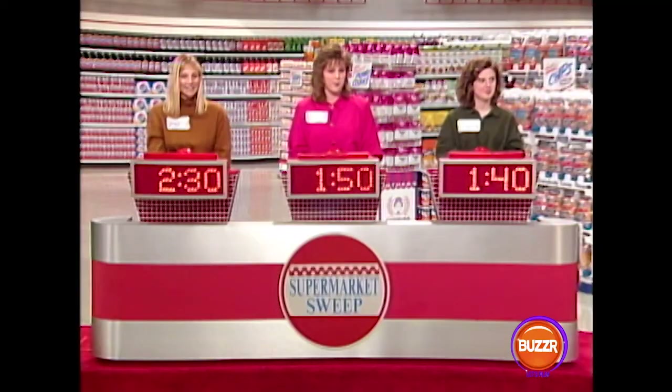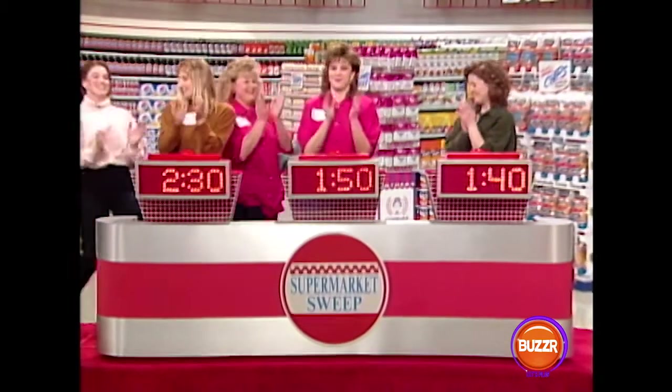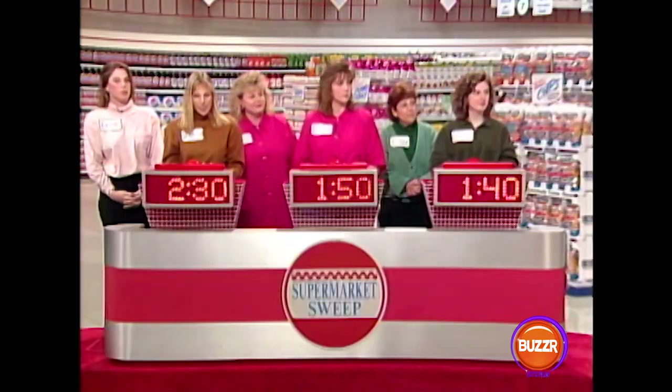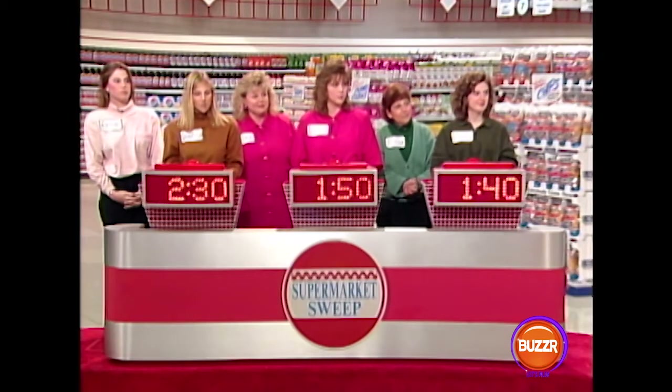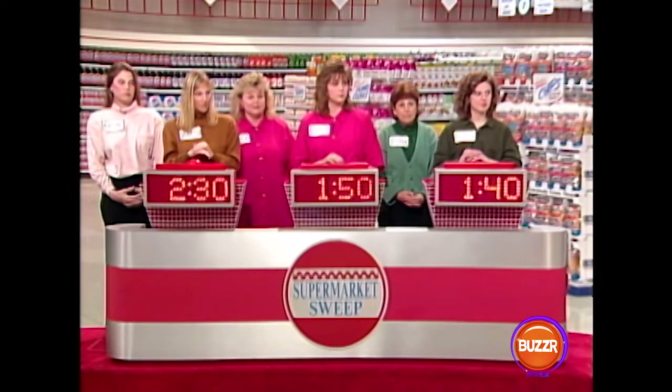Vanessa's in the lead with two minutes and 30. Nancy, you've got a minute 50. Colleen right behind with a minute and 40. Let's get your partners up here for the round robin game. Here is the chance to really add on to your sweep time. The round robin has a total of six questions, and you get the chance to earn up to 60 seconds. So Nancy, Colleen, Becky, and Joanne, this is your chance to catch up. I'm going to show you a scrambled-up word of an item or brand name sold in our market, then give you three clues. Buzz in and correctly identify it to win 10 seconds for your team.